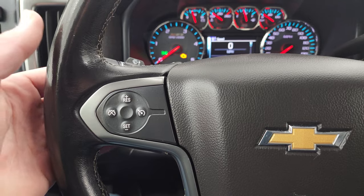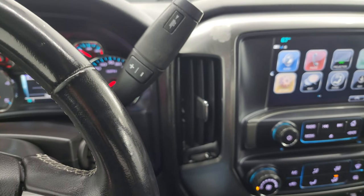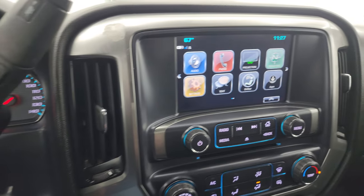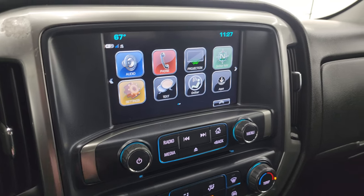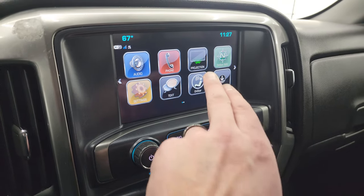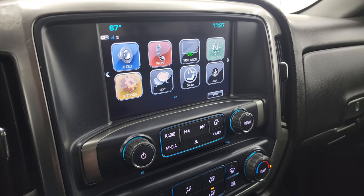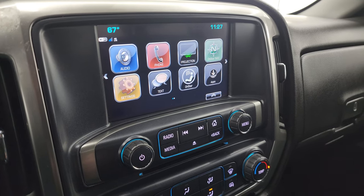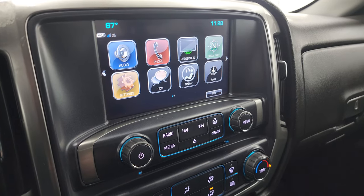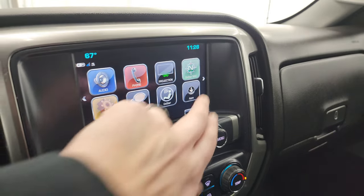It comes with the multi-function leather-wrapped steering wheel with Bluetooth, information center controls on the right, and cruise and audio controls on the back. It has the six-speed Allison heavy-duty transmission. The Chevy MyLink radio gives you AM/FM and SiriusXM radio capabilities, and also Apple CarPlay/Android Auto projection so you can project your cell phone up there — so while this one doesn't have the factory navigation system, you can use Waze or Google Maps right on the screen.